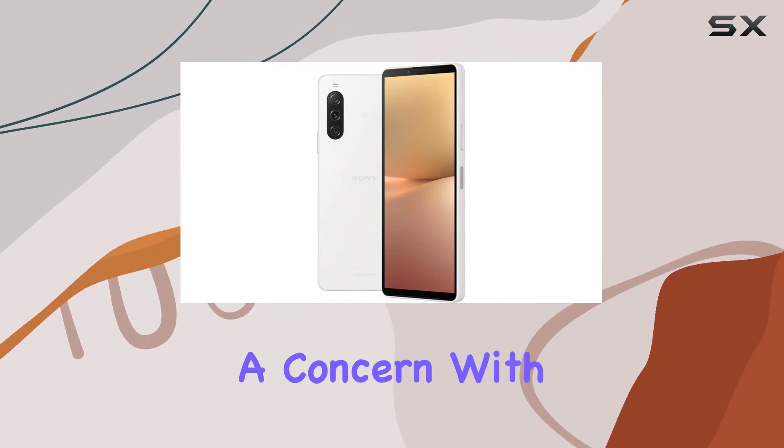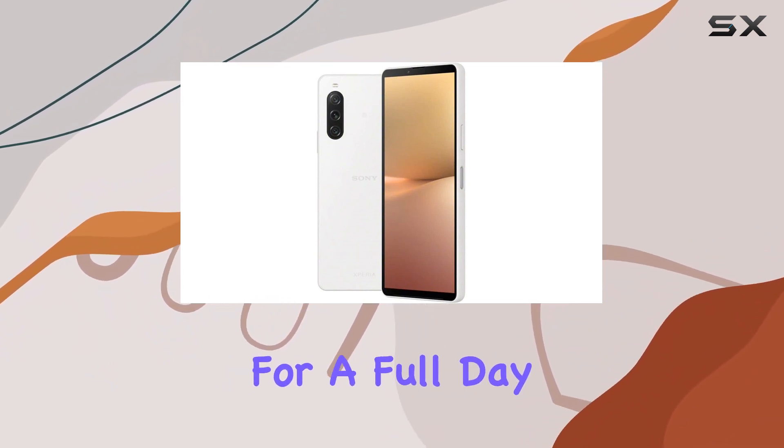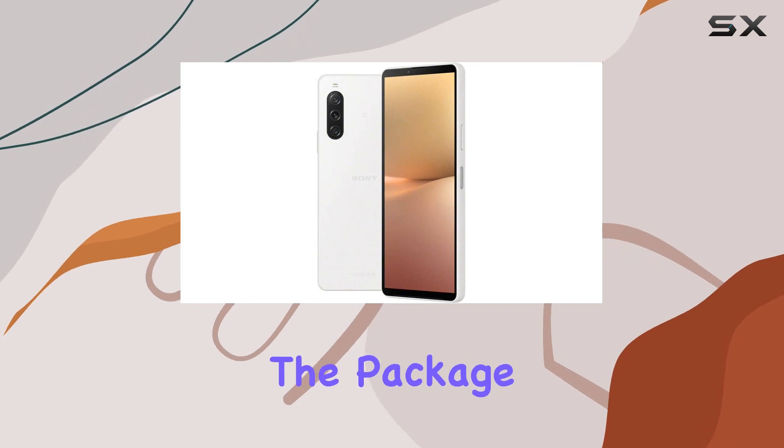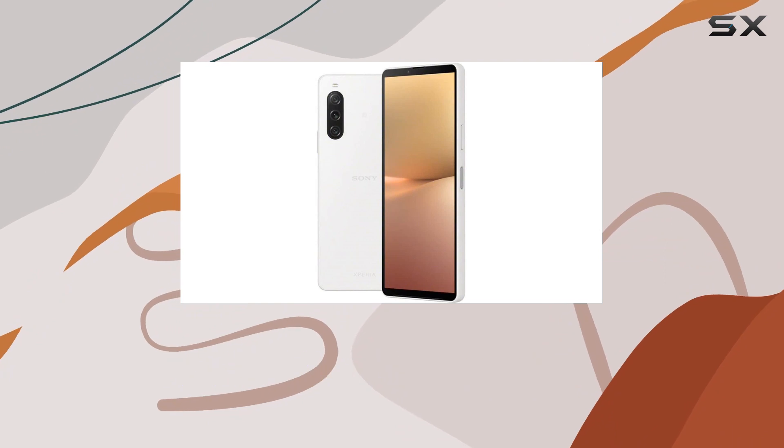Battery life won't be a concern with the hefty 5000mAh non-removable battery, offering ample power for a full day of use. Additionally, the package includes a convenient NGP wireless charger, adding a touch of convenience to your charging routine.